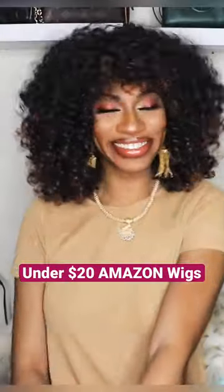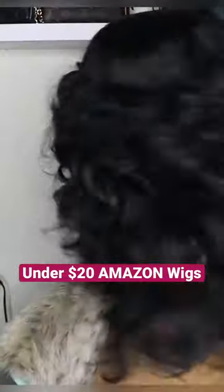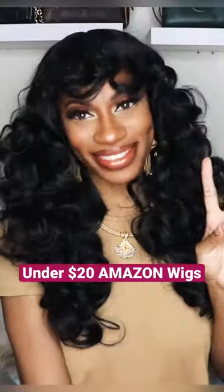All these units are available on Amazon and come in several colors. My favorite is the short curly black one, but they're all fire. Comment links and I'll send you a DM with details. Share this post and follow.